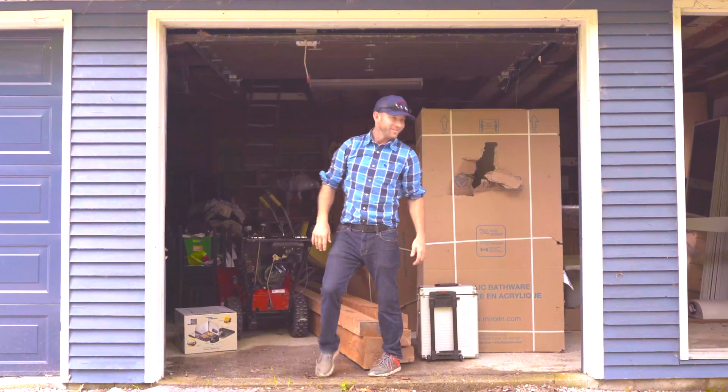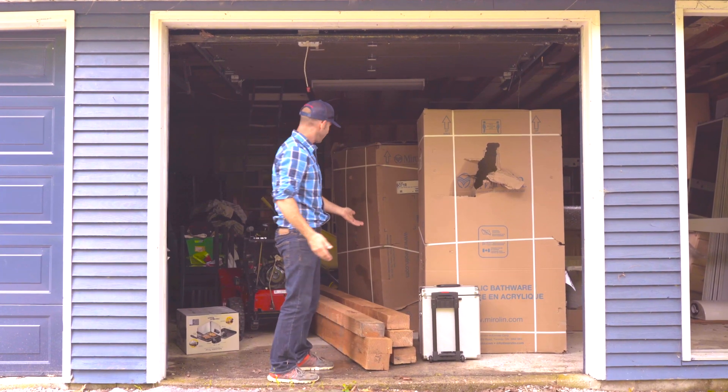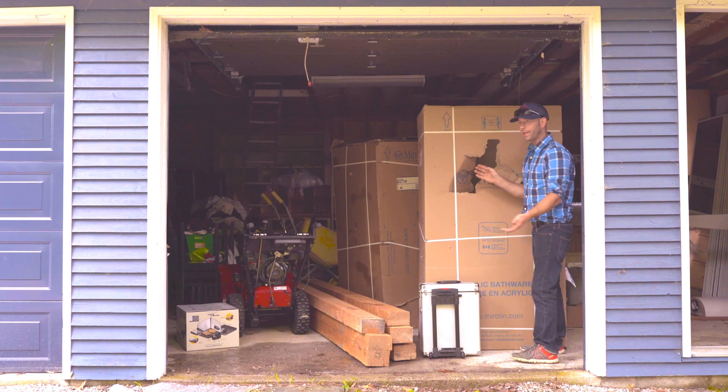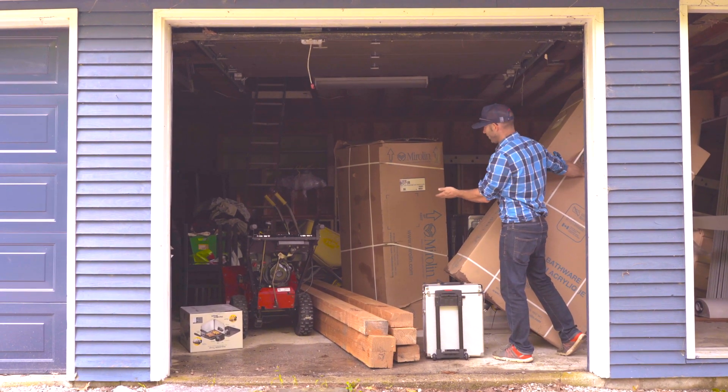Welcome to Dave's Garage. This is where we keep all the bargain items, like these beams — paid 60 bucks for those. What about this spa tub? Eloquent. And I believe that we paid $100 for it. And that tub you ask? Why, that was also a bargain find.